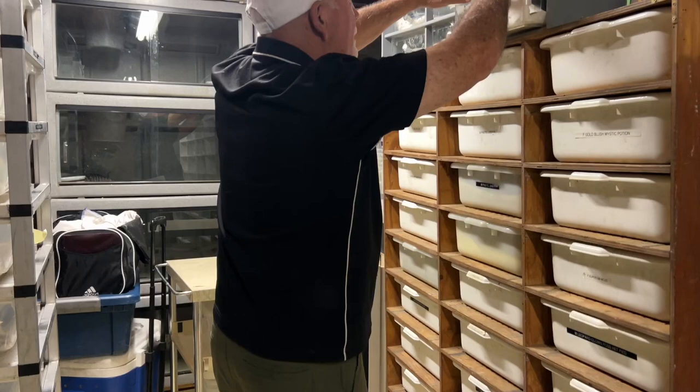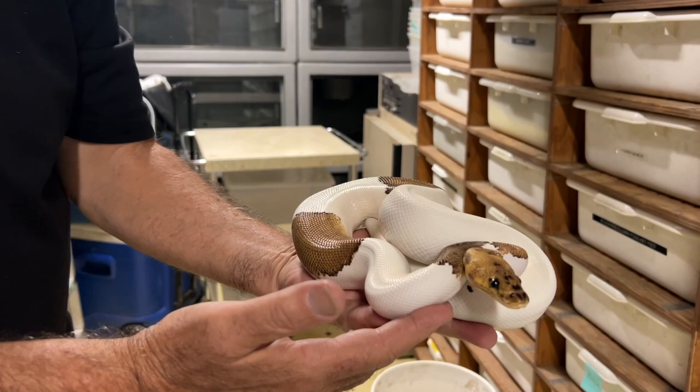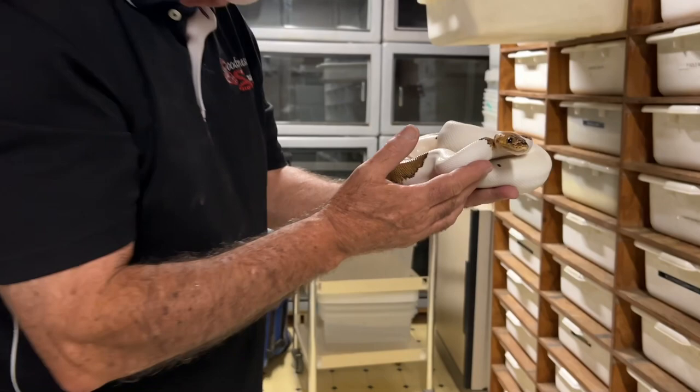And then another male pastel leopard pied clown. Beautiful. Wow. Before coming here, I didn't realize how many pied clowns you really had. I love them. I've only let a few go, actually, that I've produced.